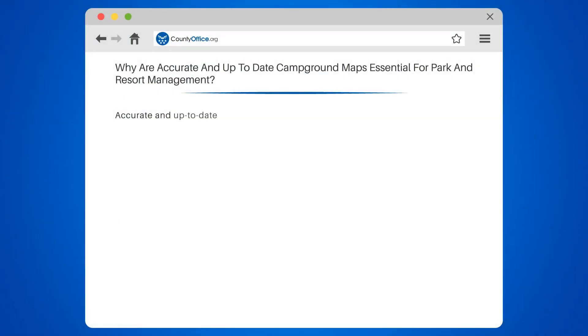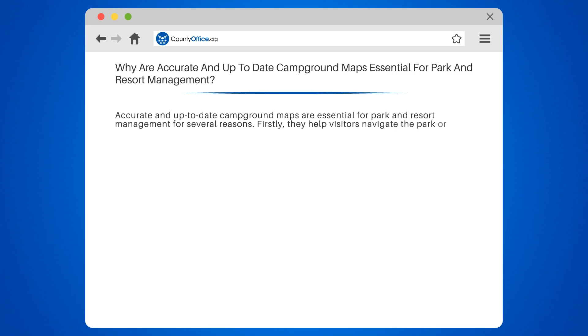Why are accurate and up-to-date campground maps essential for park and resort management? Accurate and up-to-date campground maps are essential for park and resort management for several reasons.